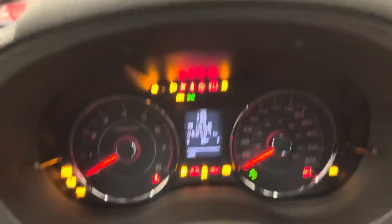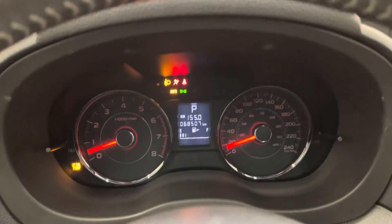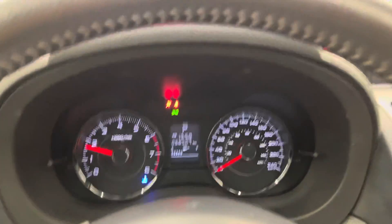Let's do a start-up here. Just over 68,500 kilometers on the dash.